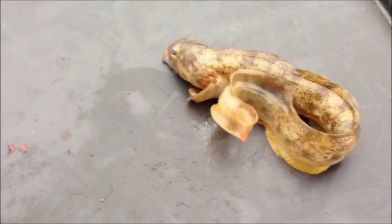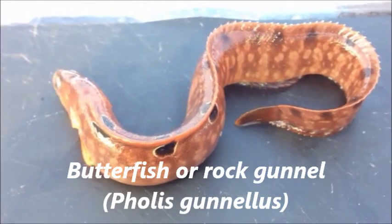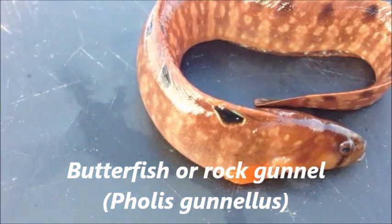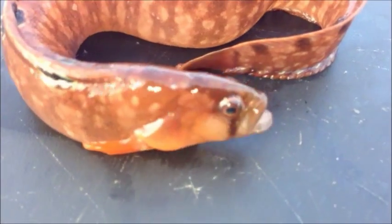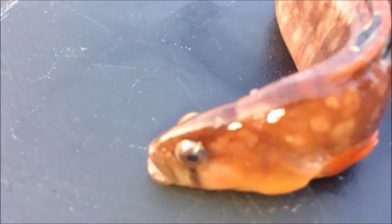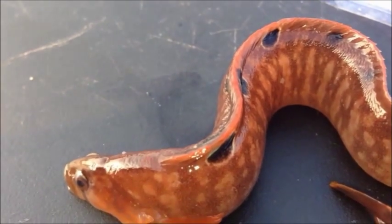Now we're going to look at a butterfish, also known as a rock gunnel in some areas, which belongs to a group called the arctic blennies. This is quite a brightly colored butterfish. It always has this little dark stripe coming down from the center of the eye, a bit like Alice Cooper, and it's got a delicately sloping head. Its dorsal fin is spiky and it always has these little dark spots with a white halo around them.